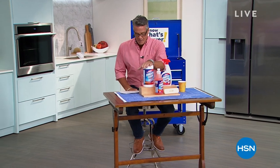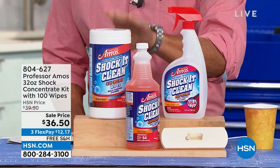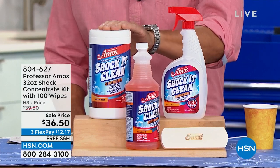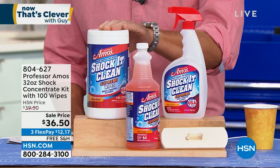Shock It Clean is amazing. I don't know if you've ever tried it before, but it works on virtually any type of mess, any type of stain — grass stains, ink, wine, mustard, ketchup.